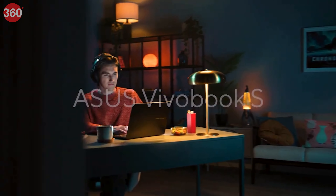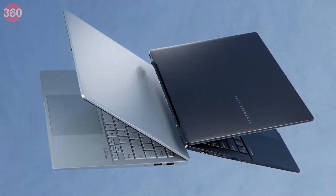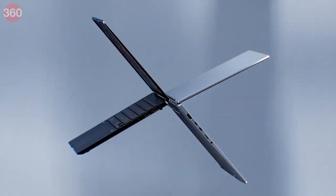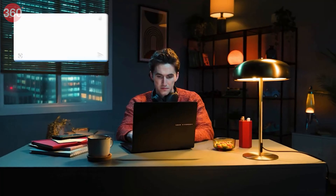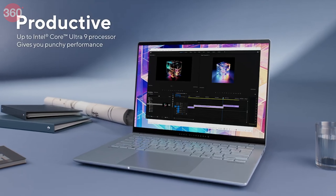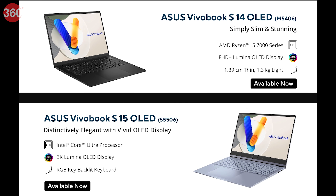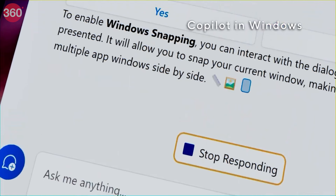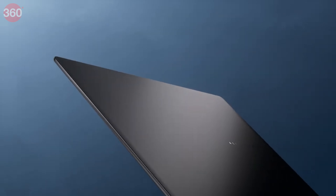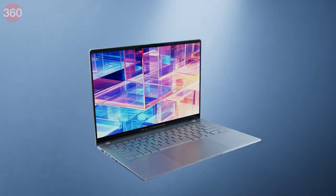Asus has launched its revamped Vivobook S laptops in India. The sleek Vivobook S14, S15, and S16 boast stunning 3K OLED displays with a buttery smooth 120Hz refresh rate. Power users can choose up to the blazing fast Intel Core Ultra 9 processor for the S15 and S16, while the S14 packs an AMD Ryzen 5. All models are loaded with Windows 11 and a long-lasting battery. Prices start at Rs. 89,990. Get ready for a premium laptop experience without breaking the bank.